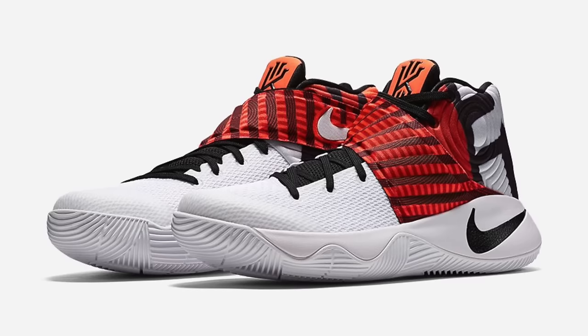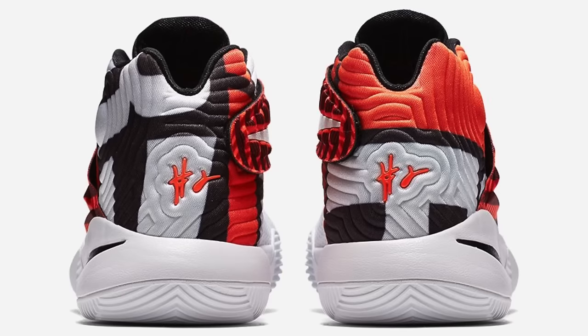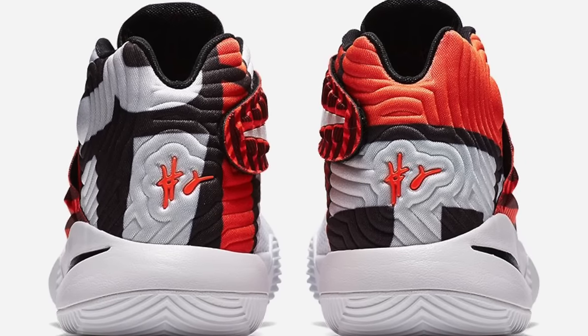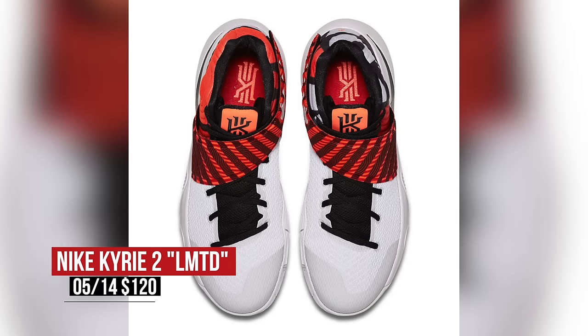Saturday is packed with kicks, and basketball seems to be the best focus. Kyrie is getting some love on the Kyrie 2, inspired by his killer crossover. Nike is officially calling this model limited, though the shoe does have that crossover graphic on the heel. Those will cost you $120.